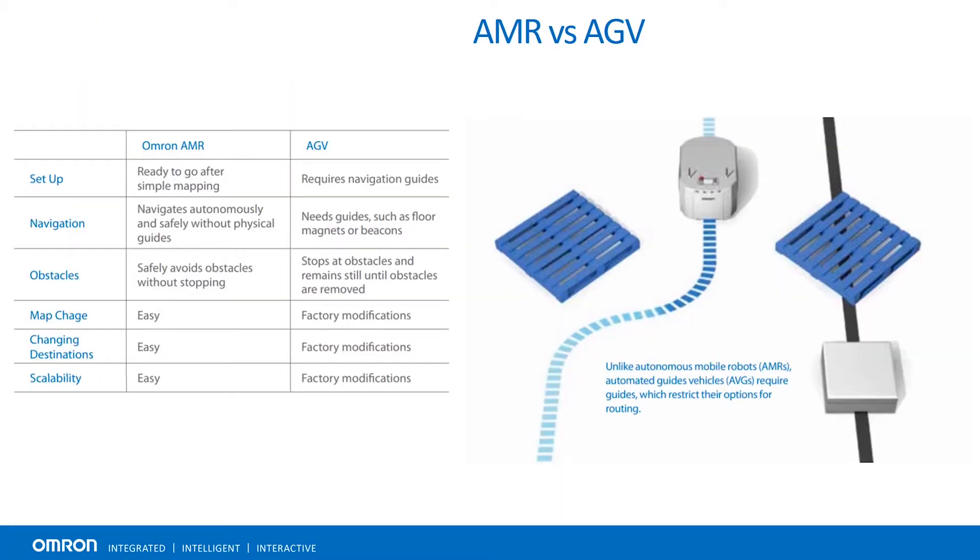So what is an AMR versus an AGV? An AMR is an autonomous mobile robot, and an AGV is an autonomous guided vehicle. AMRs are able to better navigate around their facility, require no facility modification, and are able to safely avoid obstacles without stopping. Traditional AGVs may encounter obstacles and stop or stall until the obstacle has been removed.